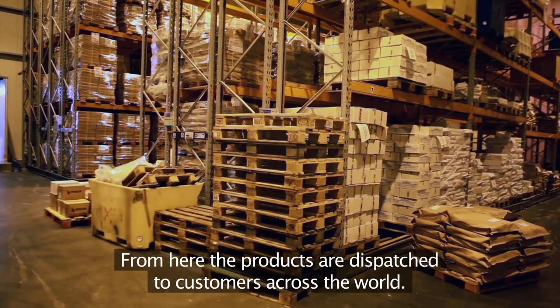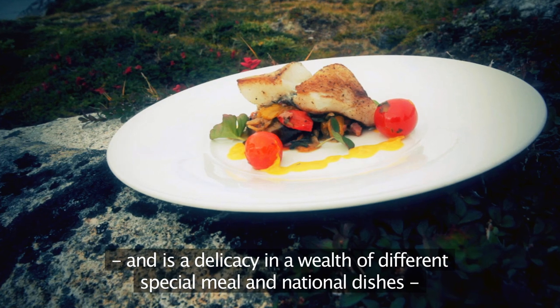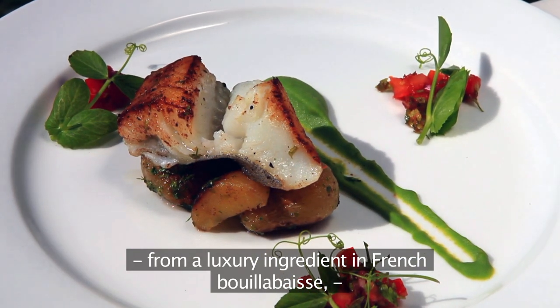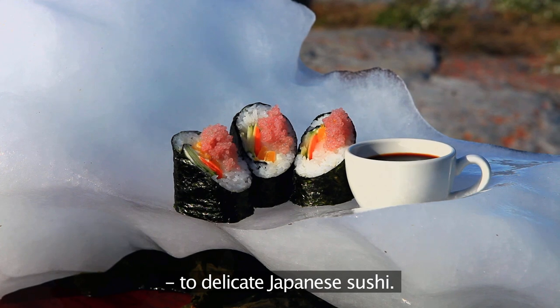From here the products are dispatched to customers across the world. Greenland halibut is enjoyed in many countries and is a delicacy in a wealth of different special meals and national dishes — from a luxury ingredient in French bouillabaisse, to fried fish in China and other countries, to delicate Japanese sushi.